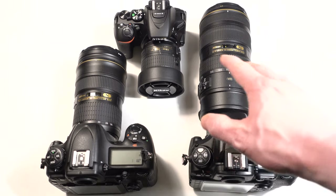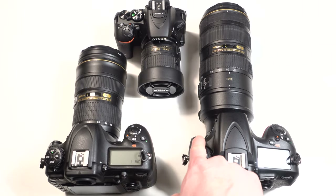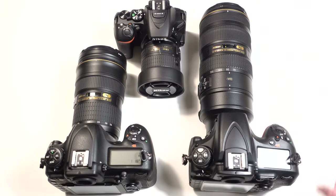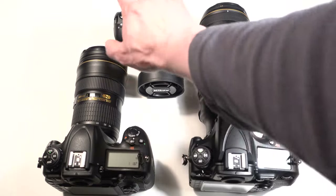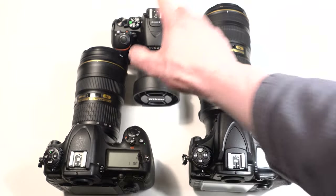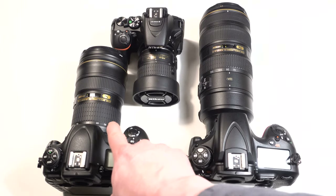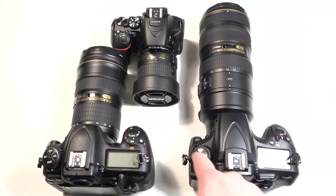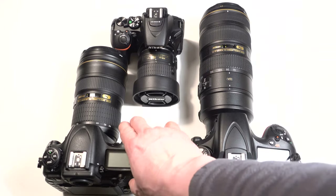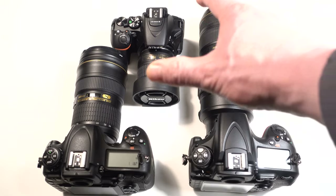Generally, but not always, the build quality on crop sensor cameras is inferior to full frame — although I can't say that about the Nikon D500 anymore. It's very similar to the Nikon D810, though not quite as robust as the flagship Nikon D5, which is truly weather-sealed. Looking at the D5500, it's definitely not constructed as robustly as full frame. But the D500 being a crop sensor actually has better construction than the full frame D750, so the gap is clearly shortening.